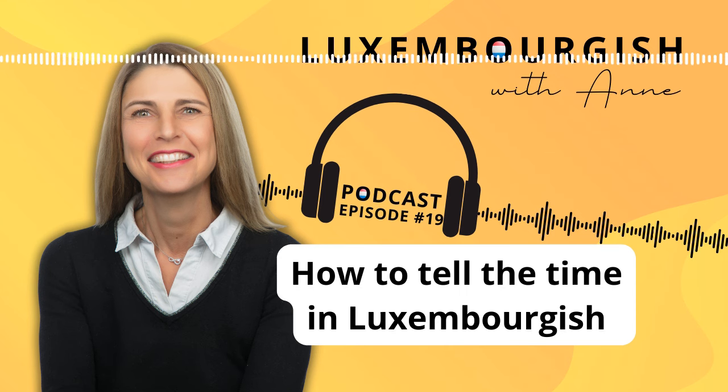When it's not on the hour, we don't add 'Auer.' You just say 'Et ass dräi Auer,' 'Et ass véierel op' for quarter past. To say a quarter past is in Luxembourgish 'véierel op.' Let's practice your pronunciation: 'véierel op.' So how would you say it is a quarter past seven? Yes, this is 'Et ass véierel op siwen.'